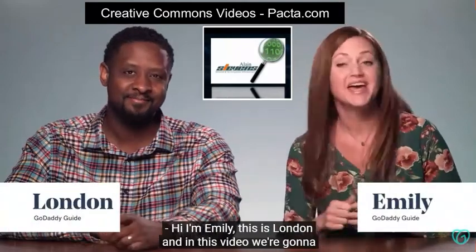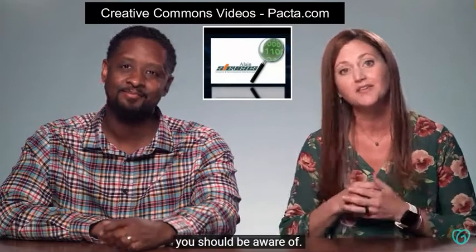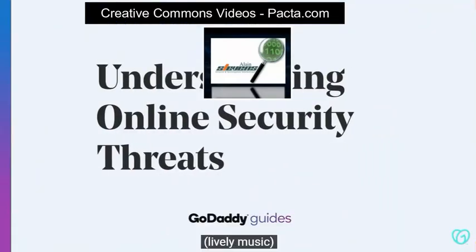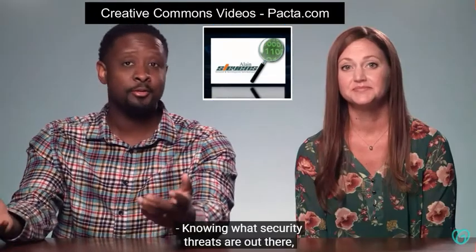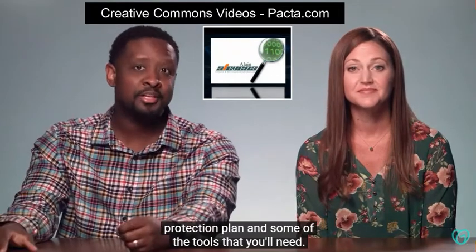Hi, I'm Emily. This is London. And in this video, we're going to introduce you to some online security threats you should be aware of. Knowing what security threats are out there will help you understand why it's important to have a good protection plan and some of the tools that you'll need.